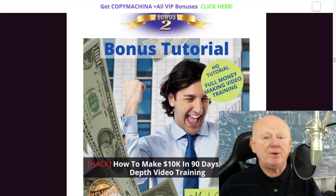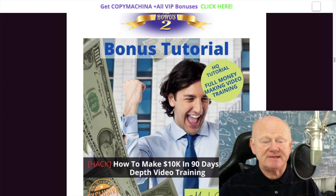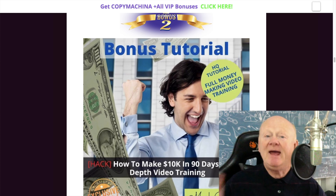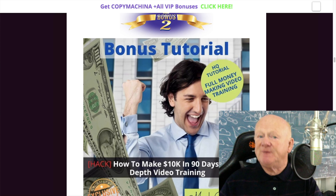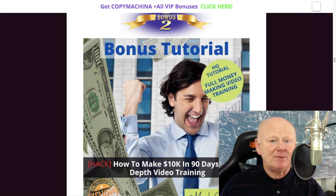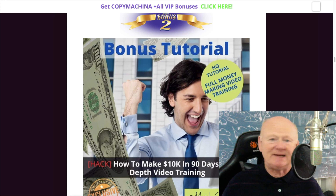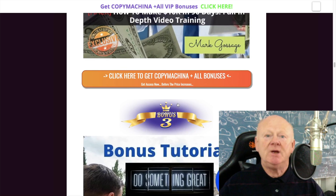To make sure you're going in the right direction from A to Z as fast as possible, I'm including my 'How to Make 10K Challenge' — how to make $10,000 in 90 days, full in-depth video training. Now you've got everything you need: the free software and training from bonus one, plus Copy Machiner giving you all the content — images, written content, everything.